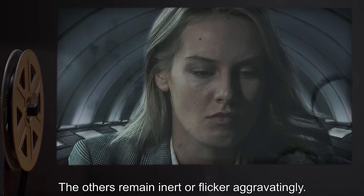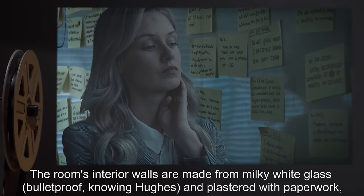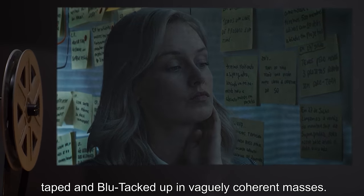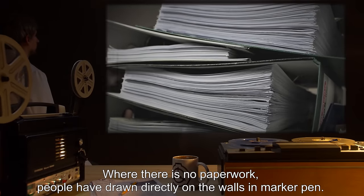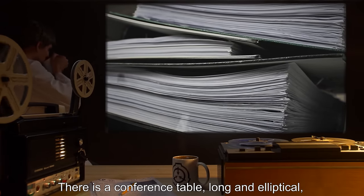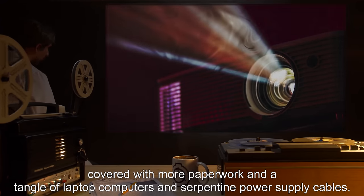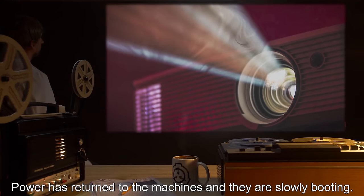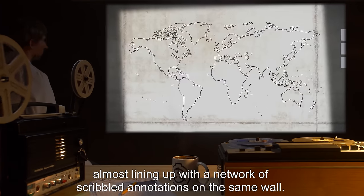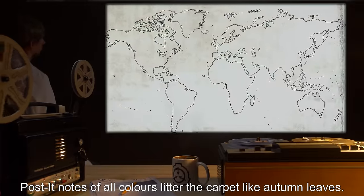Half of them, anyway. The others remain inert, or flicker, aggravatingly. The room's interior walls are made from milky white glass, bulletproof, and plastered with paperwork taped and blue-tacked up in vaguely coherent masses. Where there is no paperwork, people have drawn directly on the walls in marker pen. There is a conference table, long and elliptical, covered with more paperwork and a tangle of laptop computers and serpentine power supply cables. Power returns to the machines and they begin slowly booting. A data projector warms up and shines a map of the world over the far wall, almost lining up with a network of scribbled annotations. Post-it notes of all colors litter the carpet like autumn leaves.